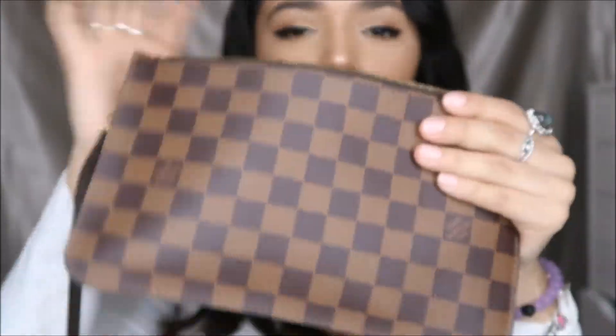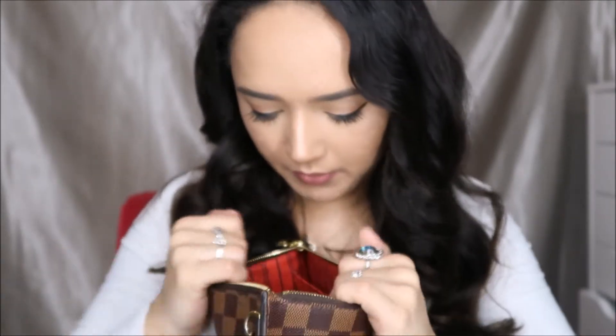I also have two pairs of glasses in the pouch and a pair of earrings because I lost the back of them at work one day. The pouch itself is super cute — it has the Louis Vuitton engraving right there, the same pattern and color on the inside. I also keep the card in here confirming it's an actual Louis Vuitton.